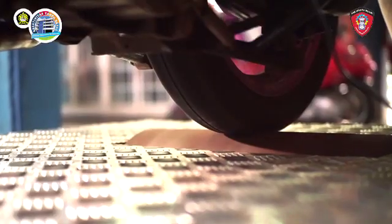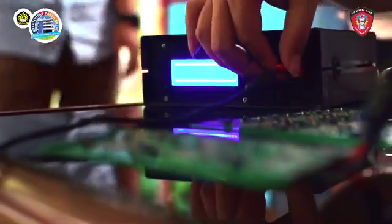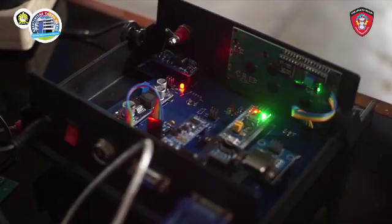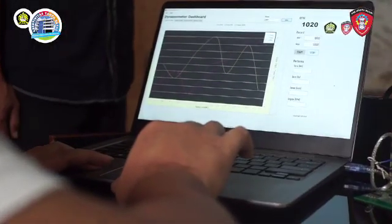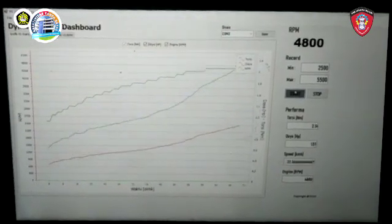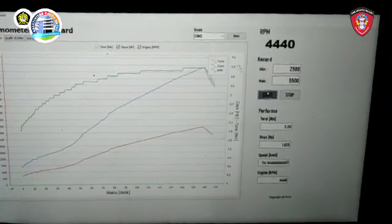Environmentally friendly motor vehicles need to be tested for performance to find out how much horsepower is generated and whether the exhaust gas produced is environmentally friendly. A measuring device called the dyno test is needed for this. The dyno test is a tool used to measure the performance of a vehicle engine, with parameters including horsepower, rotation per minute (RPM), and exhaust gases: CO, CO2, NO, and HC.